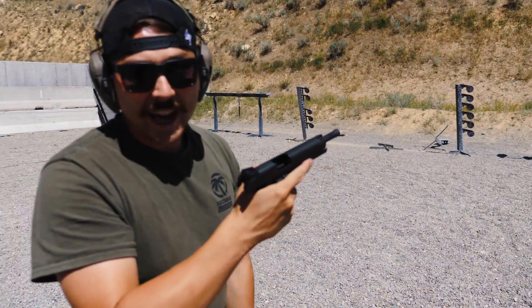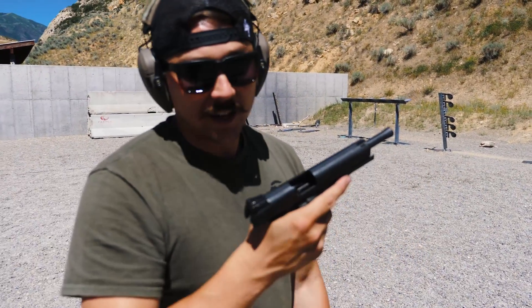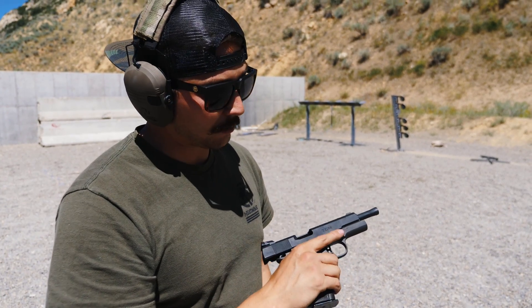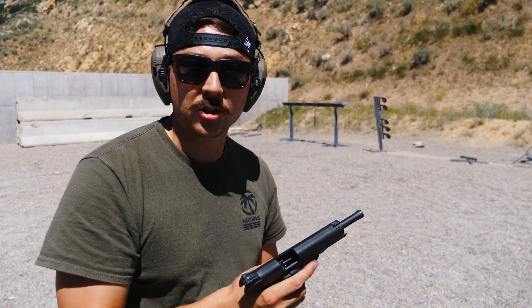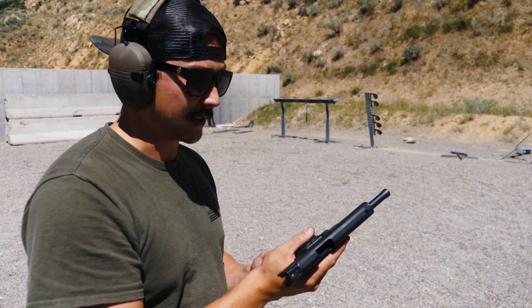I don't know if you can see how soft the recoil is. It's kind of weird because it's loud — it's got like the volume of shooting a 9mm — but the recoil is so soft. I don't really know how to describe it. I feel like you should just go shoot one and try it, because it's really interesting. Very soft recoil but feels powerful — if that makes any sense.